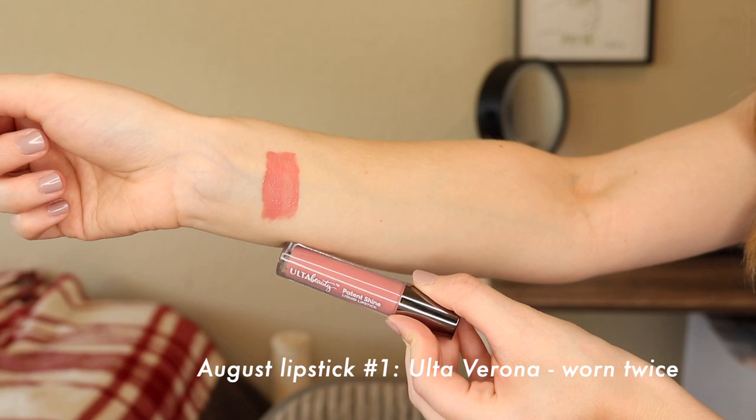The first lipstick was from Ulta Beauty — their Pat and Shine Liquid Lipstick in the shade Verona. All of the lipsticks in August were either peachy or rosy pinky nudes, which is kind of funny. This is one of those glossy lip products — they call it a liquid lipstick because it stays on really well and gives your lips quite a bit of color. It's very opaque, more than just a sheer gloss — more like a glossy version of a liquid lipstick. I wore it twice this month. I really like that it's very hydrating but has a lot more staying power than your average lip gloss.